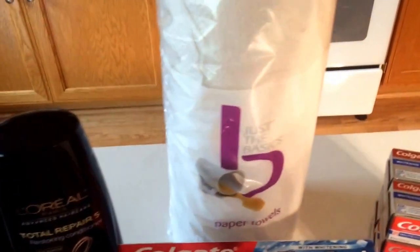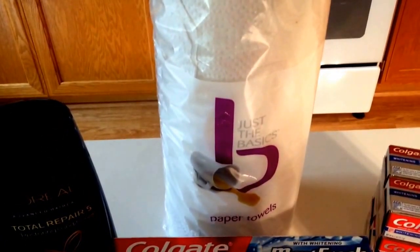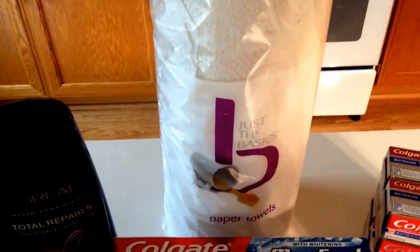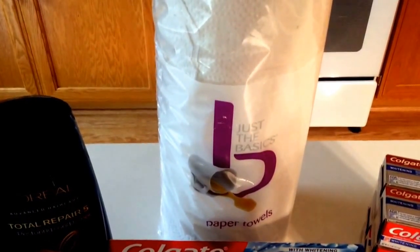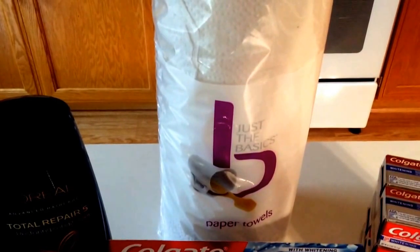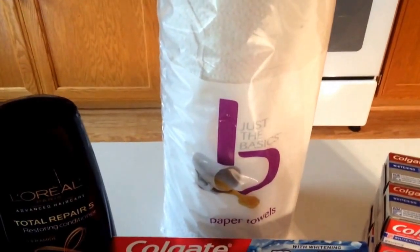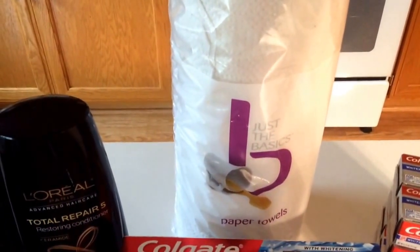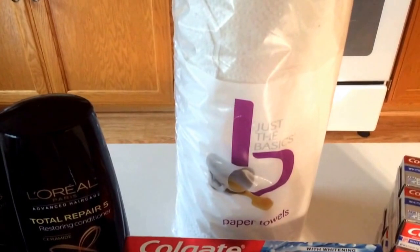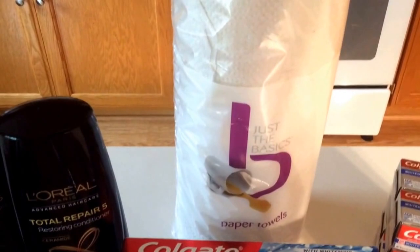Just the Basics paper towels are $1.19. This was also included on my 25% off CVS coupon, which took off $0.30 making it $0.89. When you scan your card at the CVS Redbox kiosk machine you'll get a $0.50 off one CVS store coupon — use that coupon. It will bring your roll of paper towels down to only $0.39 if you have that 25% coupon.